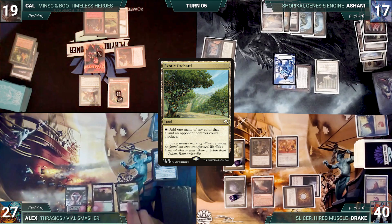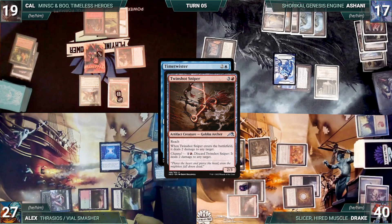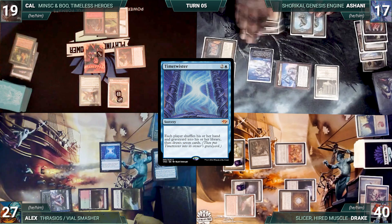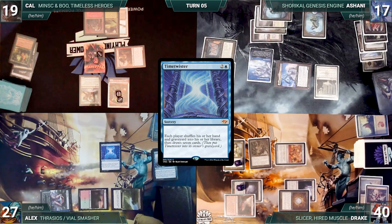Alex draws, plays Exotic Orchard, and casts Time Twister. In response, Drake channels Twin Shot Sniper killing Ashani's pilot, and Ashani channels Otawara, Soaring City to bounce Cal's Boo. Time Twister resolves — everyone shuffles hands and graveyards into libraries, Drake sends Slicer to the command zone, and all players draw a fresh 7. Alex ends his turn.